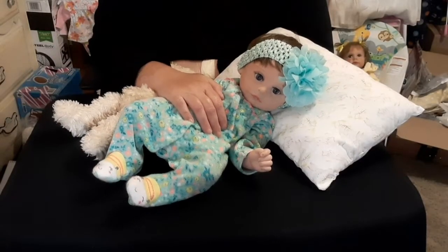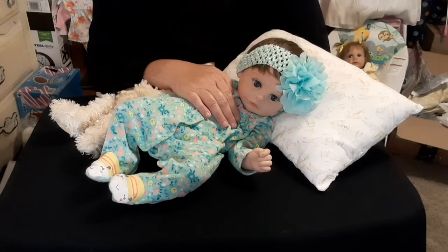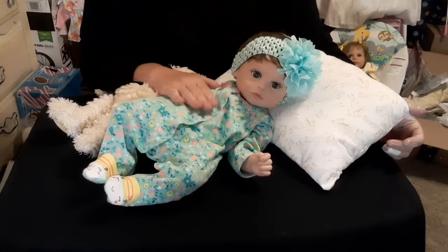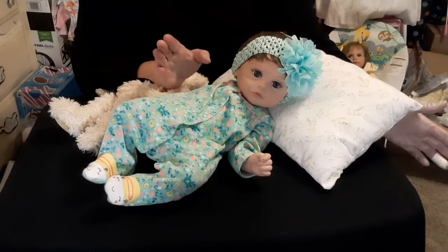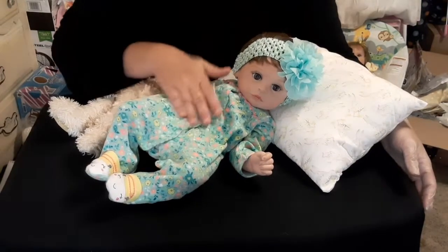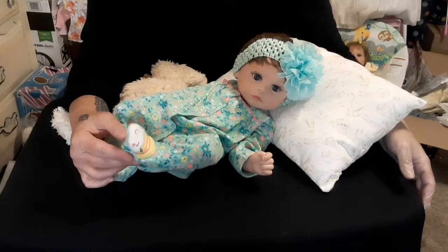Today we're going to have a name reveal of this little one. If you guys were here before for her box opening, you got to see her smashed head. Her head is filled — I don't have any glass beads for weighting right now, so she does just have cotton polyfill in her body. I did put this little sleeper on her. It's a nice little green and it has neon pink flowers and yellow flowers and white flowers and green flowers.